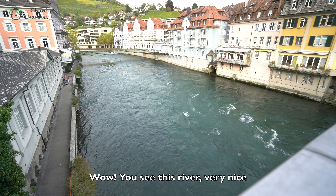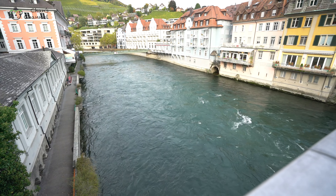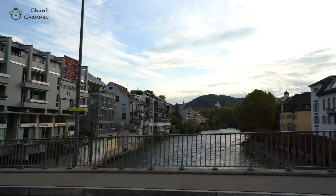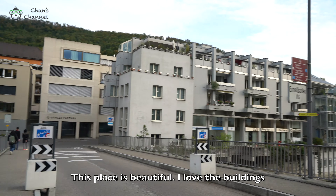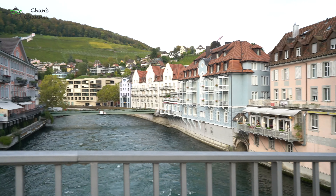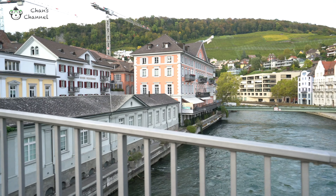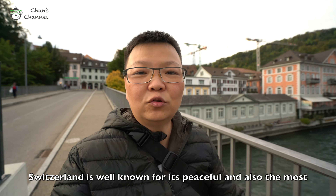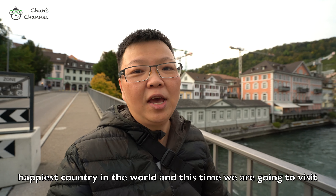Wow, see this river — very, very nice. This place is very, very beautiful. I love the buildings. Switzerland is well known for being peaceful and also one of the happiest countries in the world.